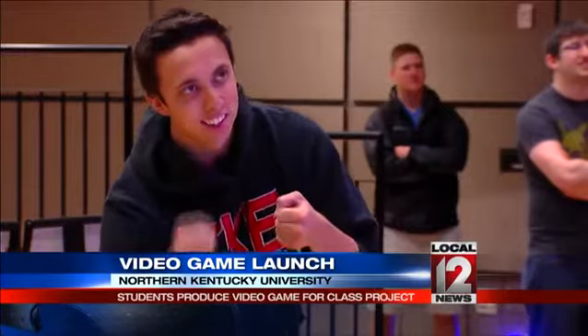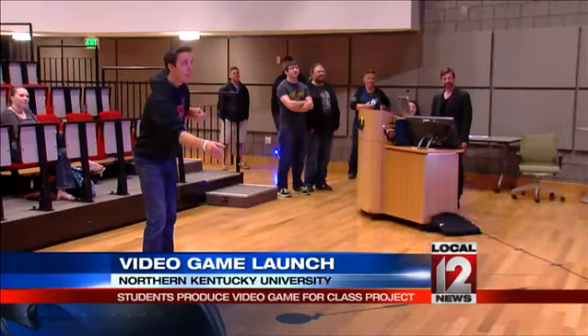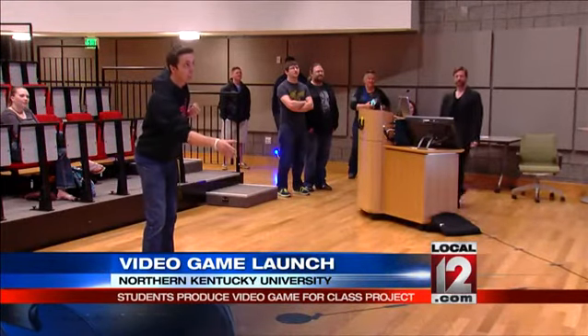Luke Prather, a junior from Wyoming, designed the weapons. Senior Kelsey Carlin was the project manager. We kind of just made sure everyone was doing what they needed to do and we were meeting deadlines and everything. Trying something new is never easy, but it's more rewarding than doing something that people have done a thousand times before.